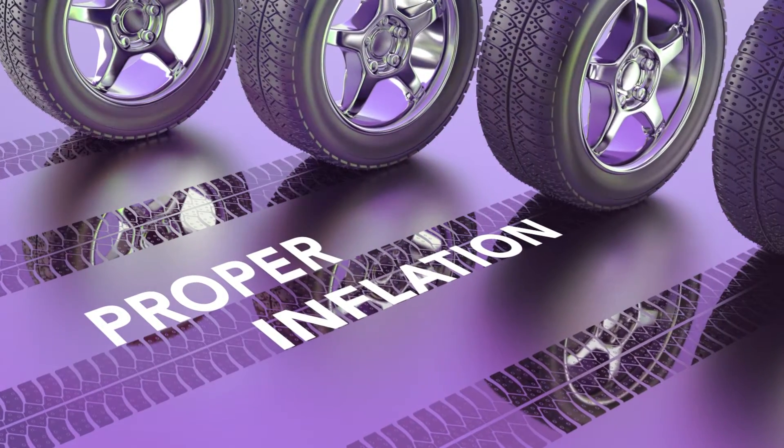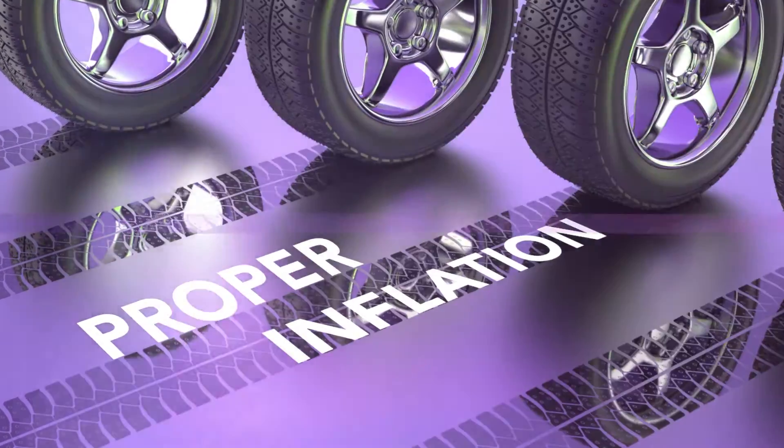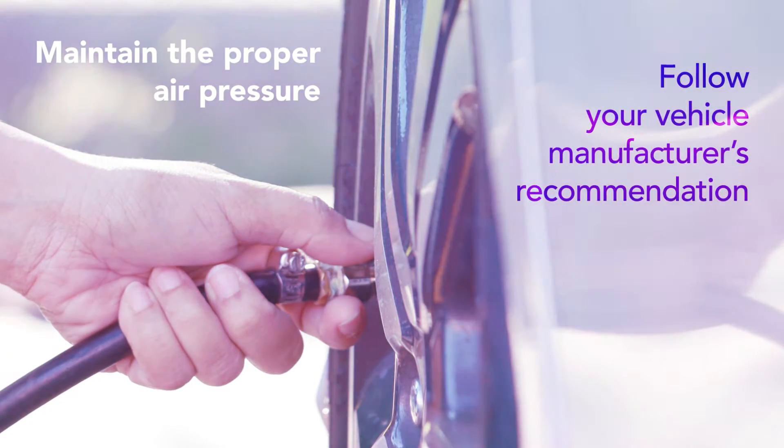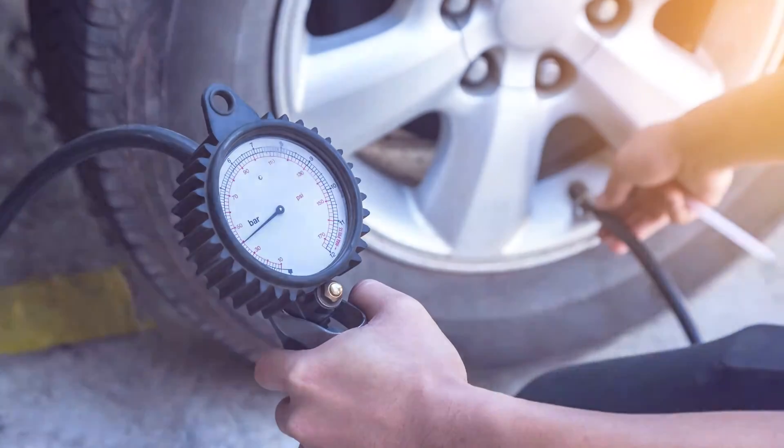Proper Inflation: Over- or under-inflated tires can make them susceptible to puncture or blowout. Maintain the proper air pressure by following your vehicle manufacturer's recommendation. This information is usually located in the door jamb on the driver's side or in your owner's manual.